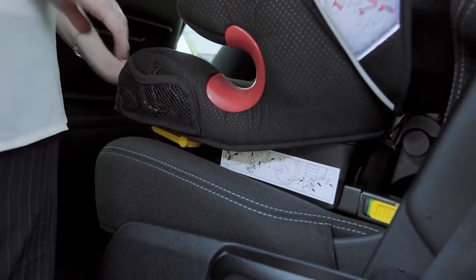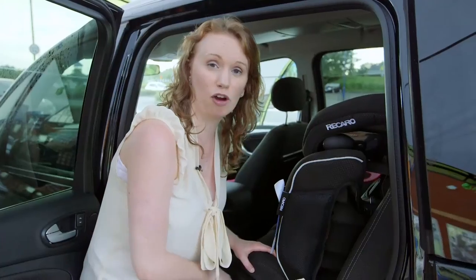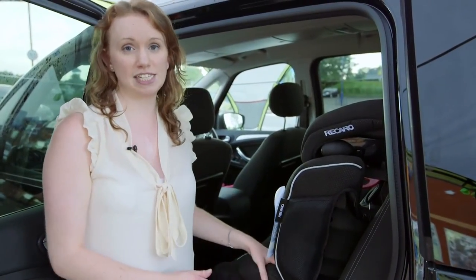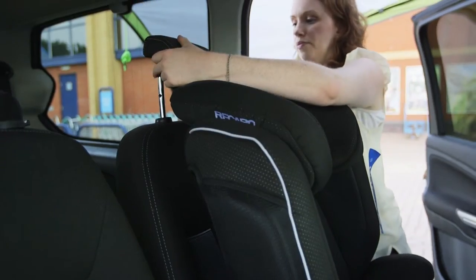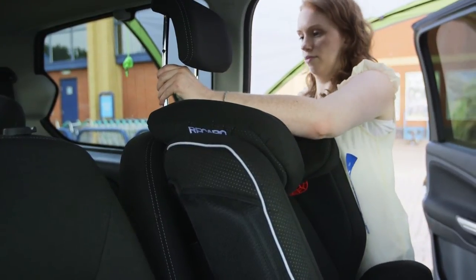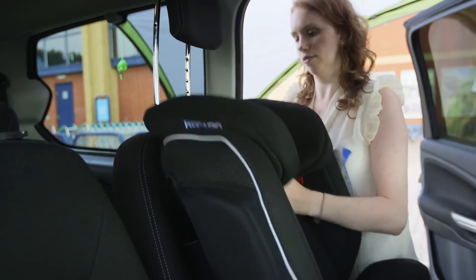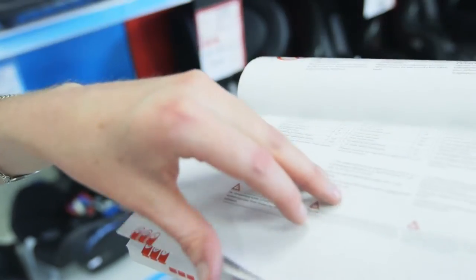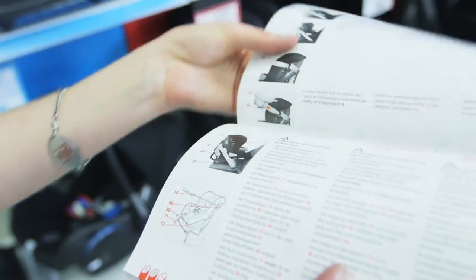The base of the child car seat should always sit squarely and evenly on the back seat. If it doesn't, then it's the wrong seat for your car and you'll need to get a different one. Most of the time the headrest should be raised to make sure it's not touching the seat. However, there are some child car seats that actually need it to be attached to the headrest, so check the instructions before fitting.